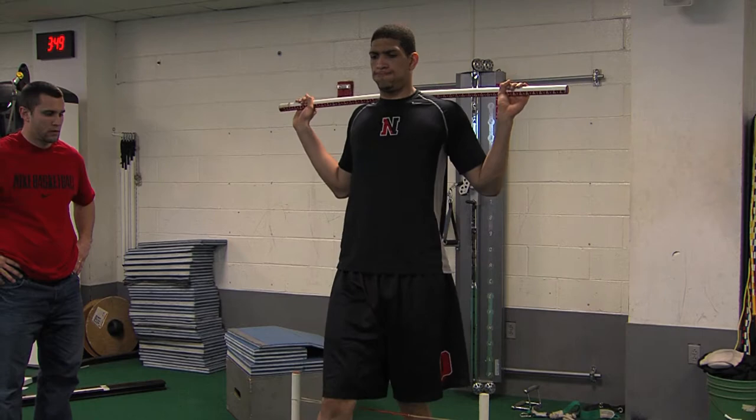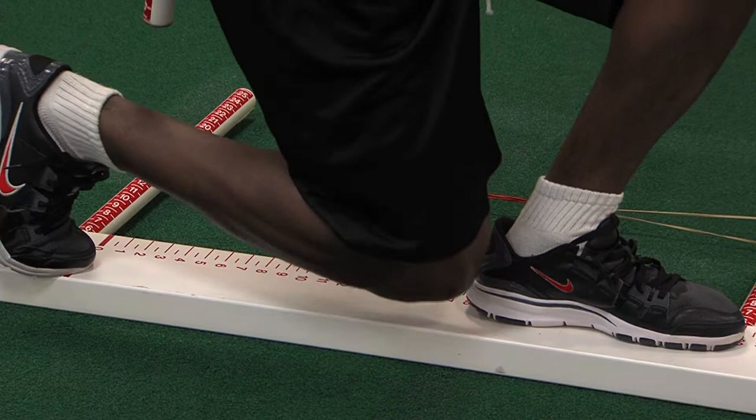We look at three things when we design a program. We want to identify movement deficiencies. We want to prescribe specific exercise interventions that are going to address those deficiencies. And then we want to collect the data on that so that we can validate those prescriptions. What we're trying to do is build preventative programs for each sport and for the main injuries that occur.